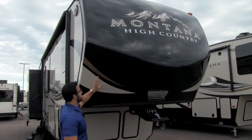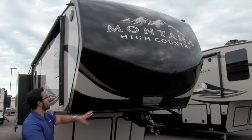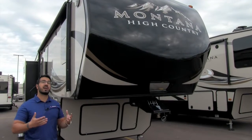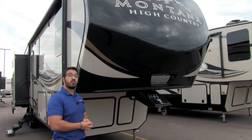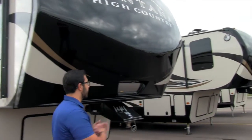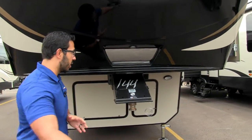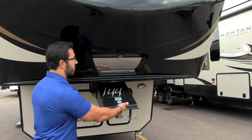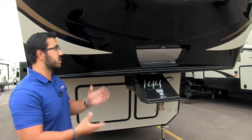Right up front is the painted fiberglass front cap — it has a great look to it. You'll also see how it's cut back on the sides here. That's part of the max turn technology, which allows you to make sharper maneuvers with your pickup truck so it won't blow out your back window while turning into a campsite. This mirror makes it easy to back up, align your hitch with your kingpin, and there's also an LED light for visibility at night.